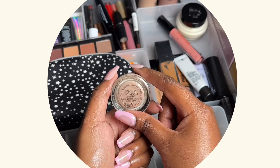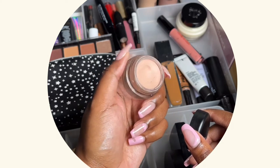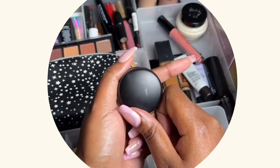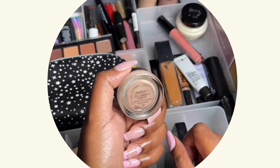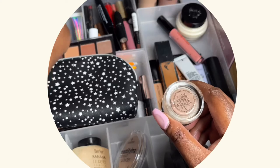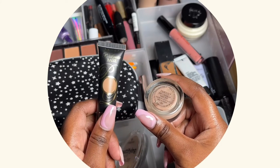Next we have the MAC Pro Longwear Paint Pot in the shade Painterly. I've had it for a while and haven't used it much — I actually bought it to use on my smile lines after seeing a YouTuber recommend it, but it didn't really work great the first time. I also don't favor it for eyeshadow; it works fine but not as well as the P Louise. So if you're deciding between the MAC Paint Pot and the P Louise Base, I would suggest the P Louise.